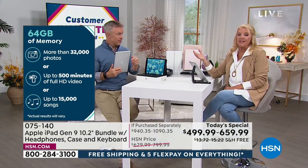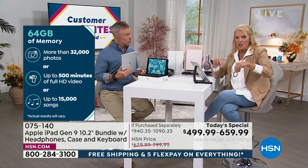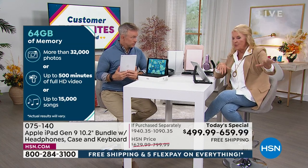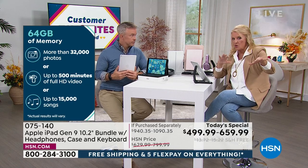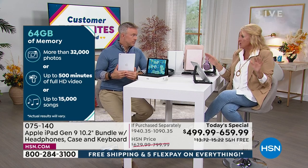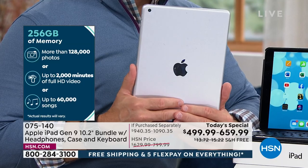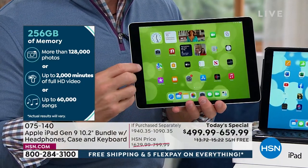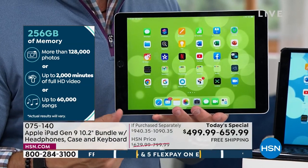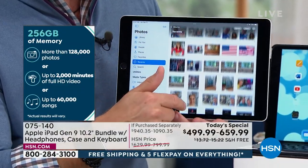Our return policy is double what Apple gives you. Apple gives you 14 days; HSN gives you 30 days. Also importantly, if you buy your Apple from us and go into the Apple Store for help over the next year at the Genius Bar, they honor that. It's not like they'll say 'sorry, you bought it from HSN' — you just get four weeks instead of two weeks to play with this before you have to return it.